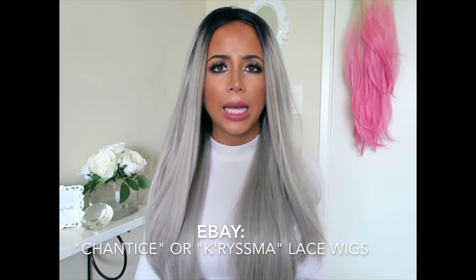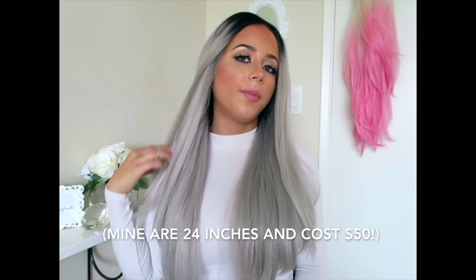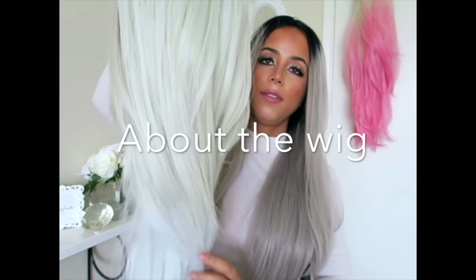So where to get them? I get my wigs from eBay — a brand called Chantice Lace Wigs. They're awesome. There's also Chrisma, I believe. I'll include links in the video description so you can click on them and shop around. They have every color, every style. These are 24 inches, so they're the longest kind they have, because I wanted a style that matches my own hair completely. It looks literally exactly like my hair but it's usually all one color, so it makes it seem more natural and fun — like I might have actually dyed it even though I didn't.